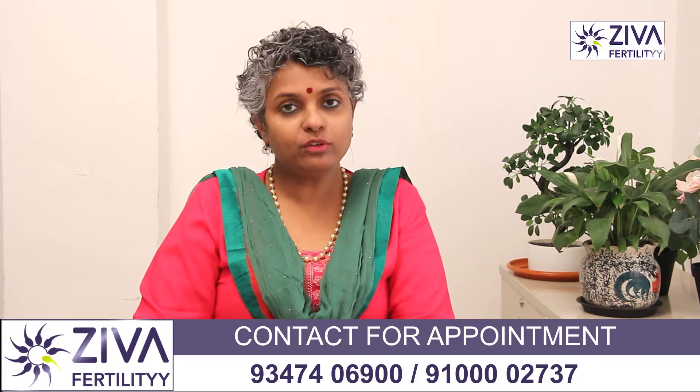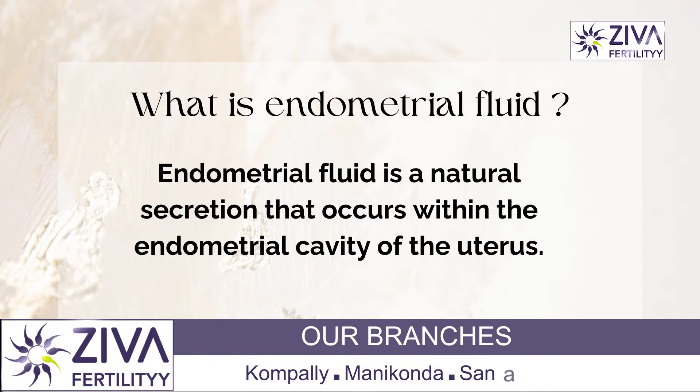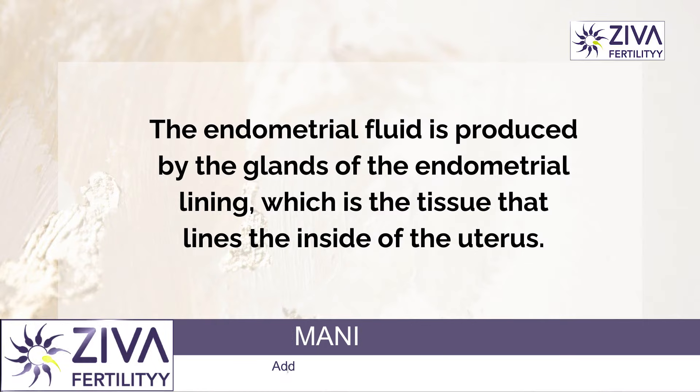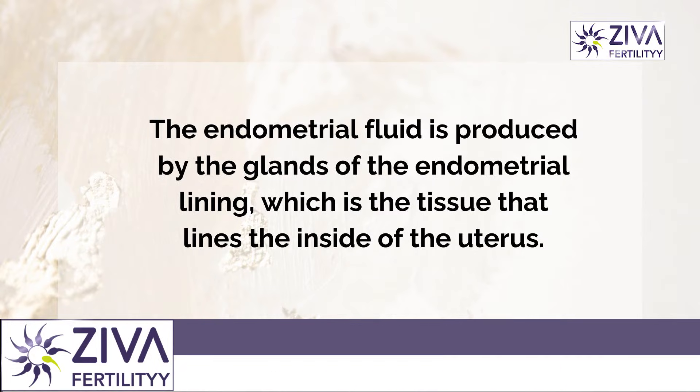Endometrial fluid is a natural secretion that is formed inside the endometrial cavity. It is also called uterine fluid or intrauterine fluid. The endometrial fluid is produced by the glands of the endometrial lining, which is tissue that lines the inside of the uterus.